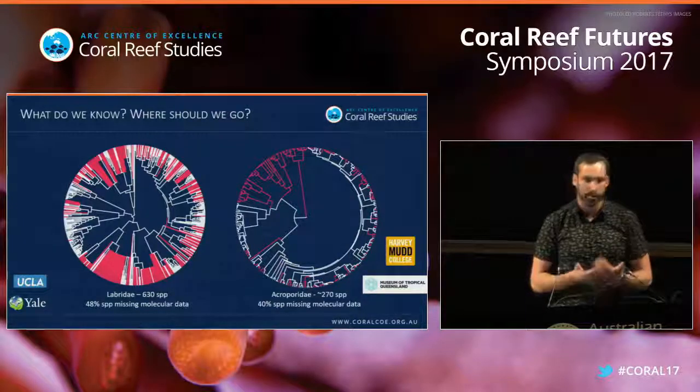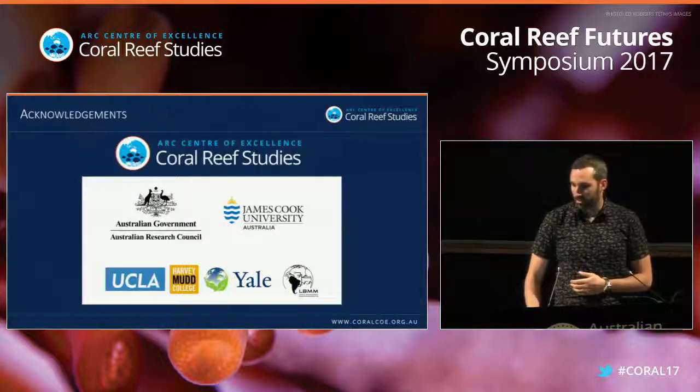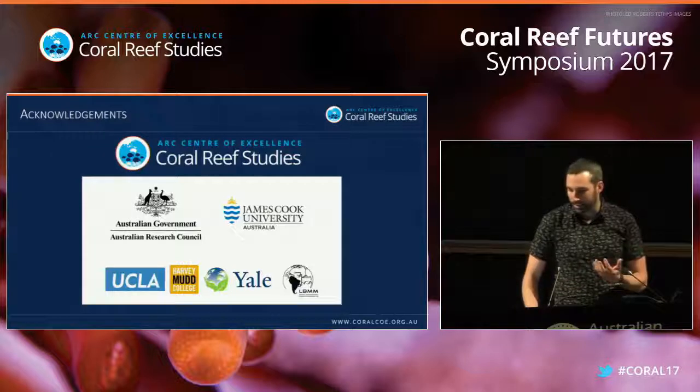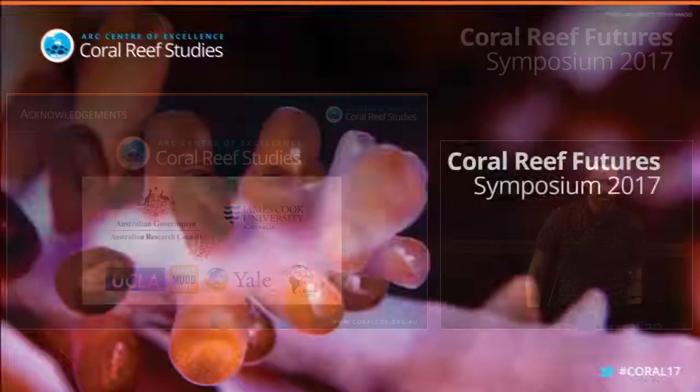We really need a fully sampled phylogeny. I just want to say thank you to the ARC Centre of Excellence for Coral Reef Studies for hiring me, and to the ARC for providing me with a DECRA grant. Thank you very much.